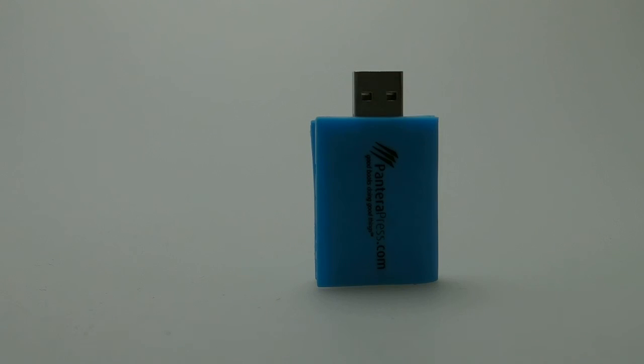Find out more about this fantastic little flash drive on our website — details at the bottom of the clip.